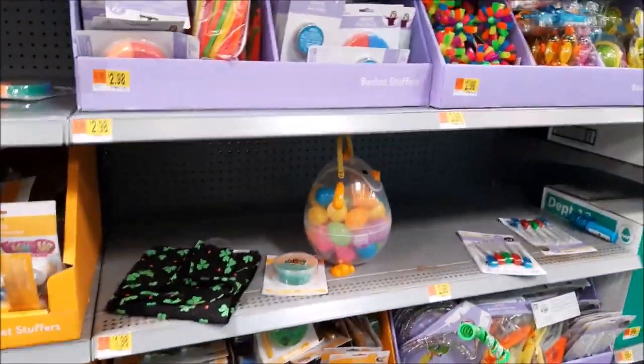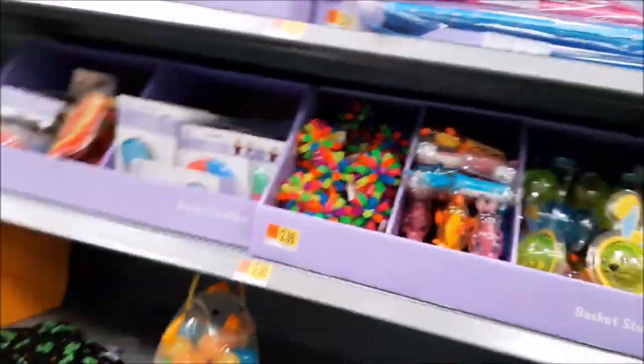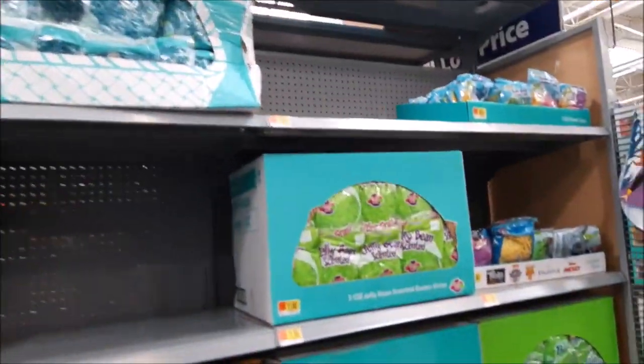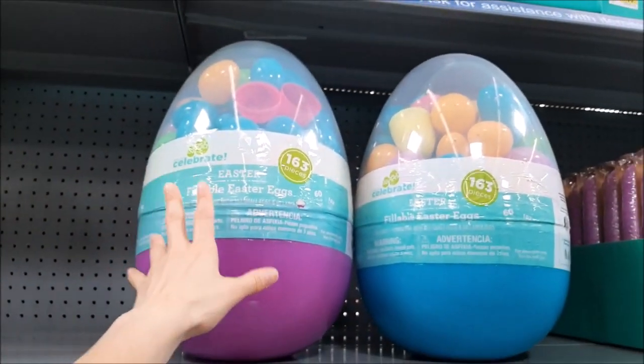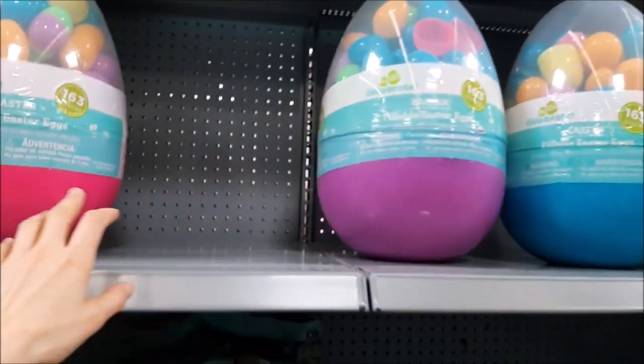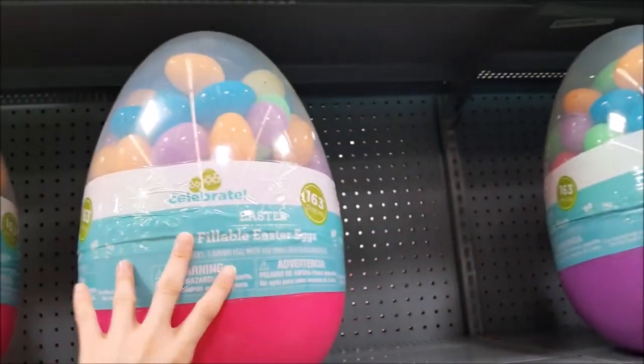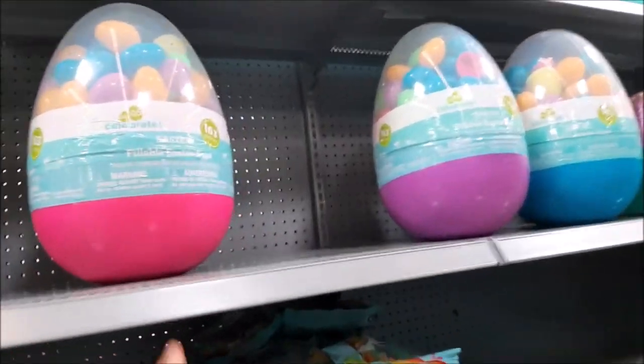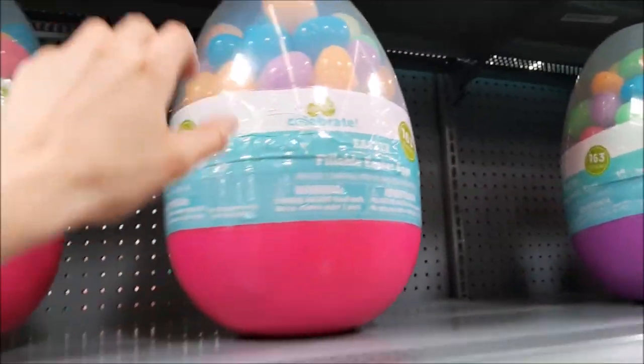So there's Walmart — you can check it out. Get your Easter basket ready. You can fill it with all these — one giant egg, 163 pieces of plastic colorful eggs inside. And how much is it? $12.98.